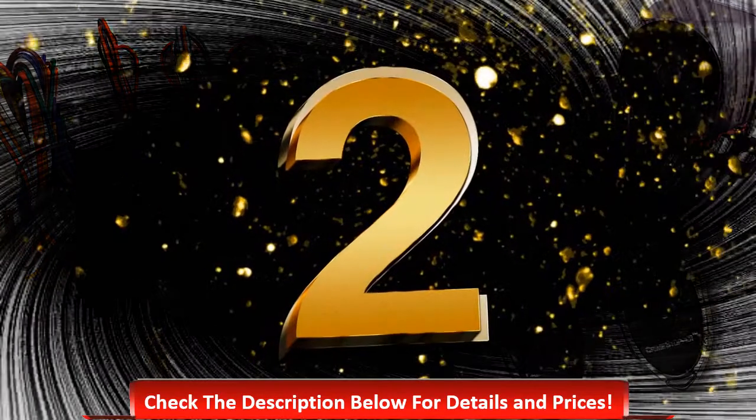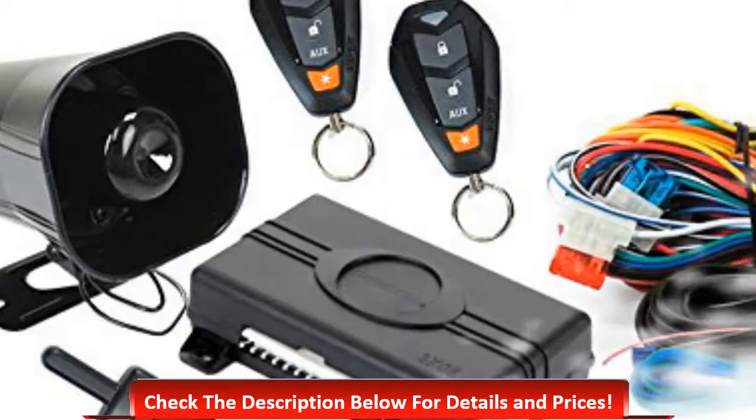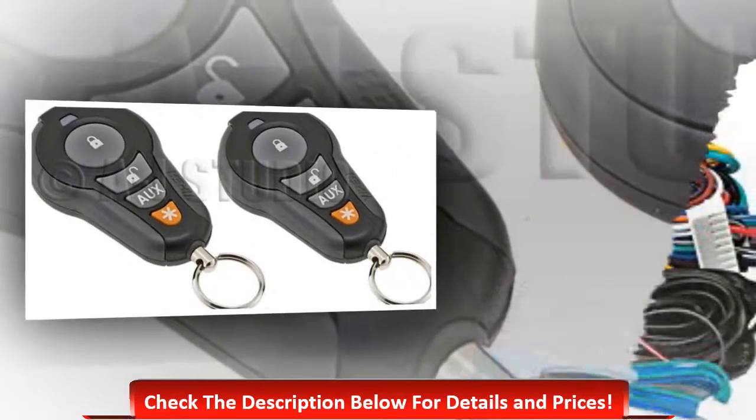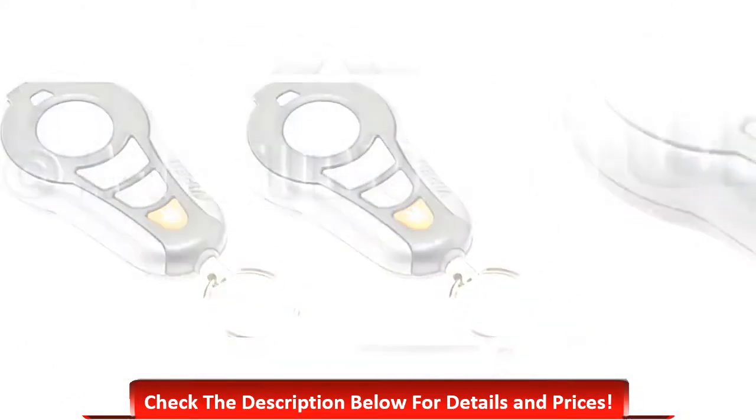Number two: Viper 350 Plus, 3105 one-way car alarm. It comes with fail-safe starter kill, anti-carjacking feature, six-tone siren, and parking light response LED to warn thieves.